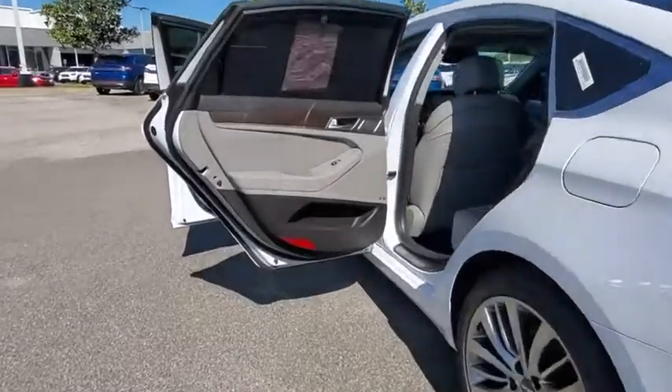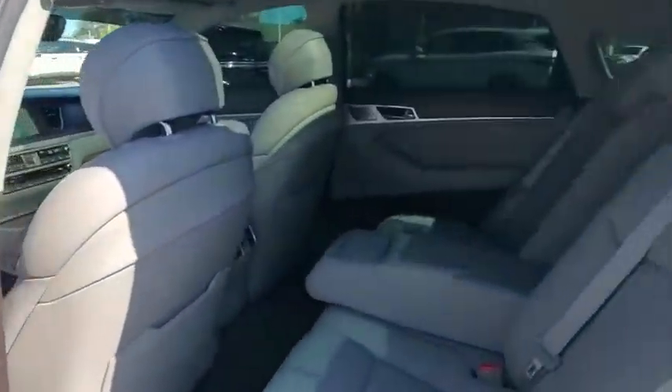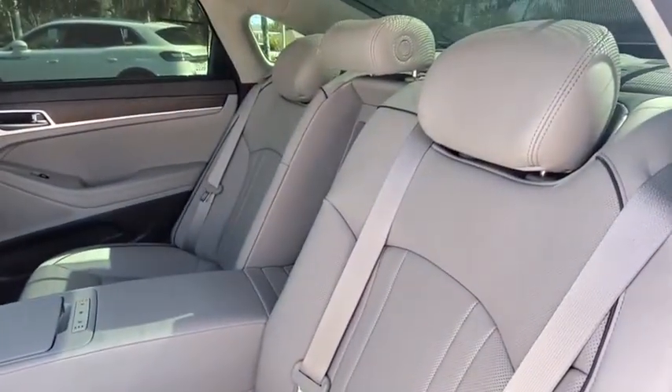Lane departure warning, Bluetooth, leather-wrapped steering wheel, adjustable steering wheel, power steering, keyless start, floor mats, four-wheel disc brakes.